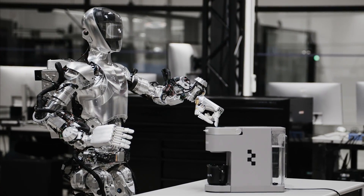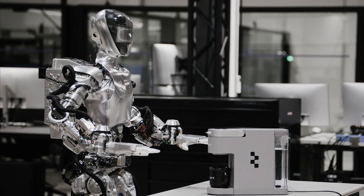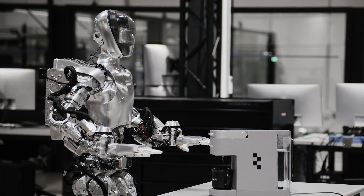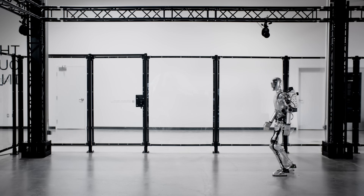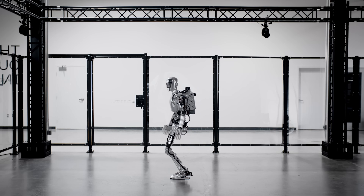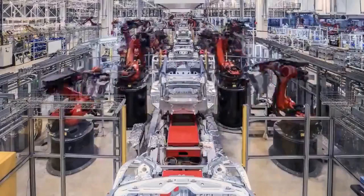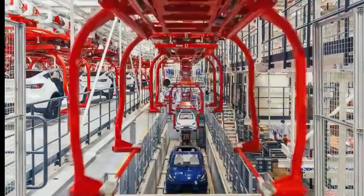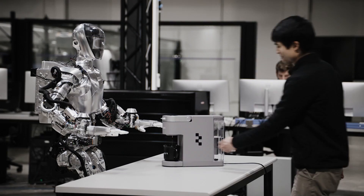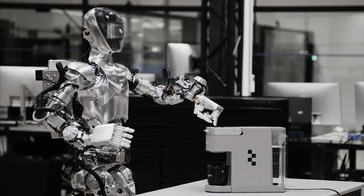Another advantage of Figure 01 is its ability to learn new skills by simply watching how humans do it, or even by watching video demonstrations. Figure 01 is powered by artificial intelligence, which enables it to analyze and imitate the actions of humans or other robots. For example, Figure 01 can learn how to make coffee by watching a video of someone using a coffee machine, or how to assemble a car part by watching a video of another robot doing the same task. This way, Figure 01 can acquire new skills without requiring any manual programming or supervision, saving time and resources.